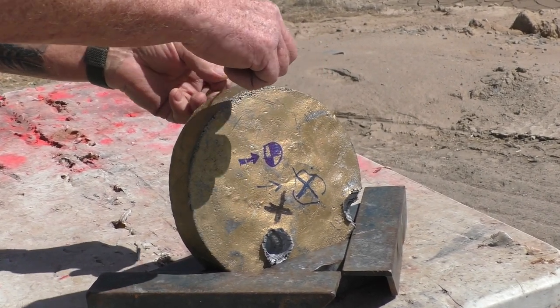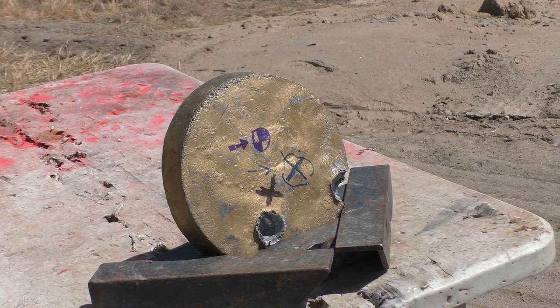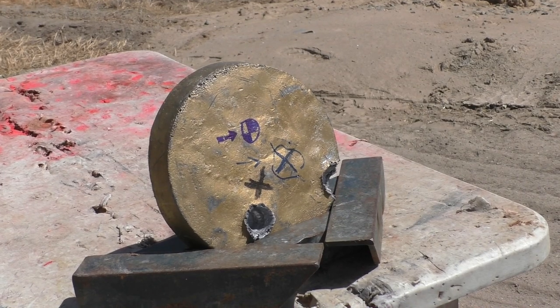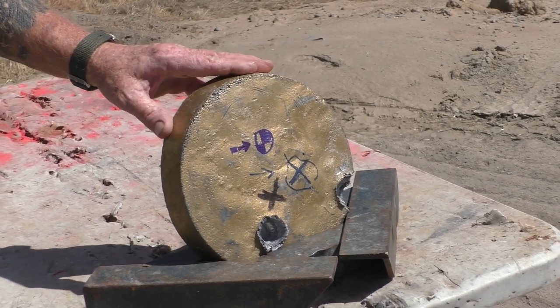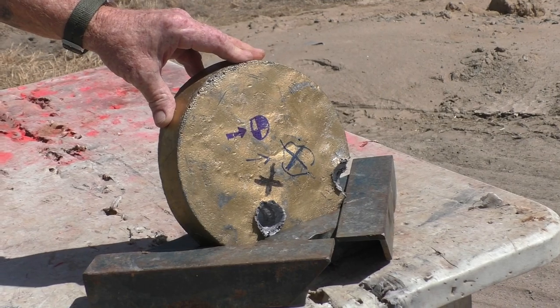The lead plate is an inch and a half thick and weighs about 30 pounds. It takes a lot to penetrate that with a 12-gauge slug, and this is definitely the right test medium based on all our other tests to see what these things will do.